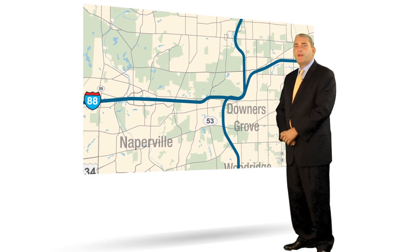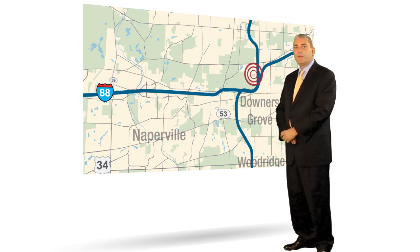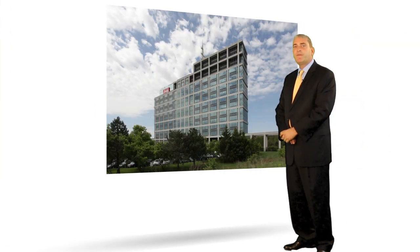Much of the higher quality office space recently vacated by big companies moving out of their buildings has been backfilled. Sara Lee vacated 3500 Lacey in Downers Grove for downtown Chicago in early 2013. Since they've vacated, the majority of their space has been backfilled and the building is nearly 90% leased. Much of the space the Hub Group vacated at Highland Landmark in Downers Grove for their new facility in Oak Brook has also since been backfilled.